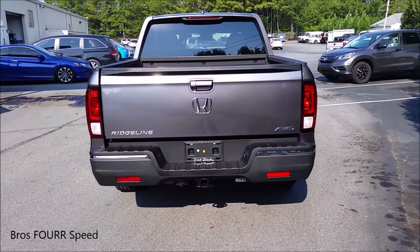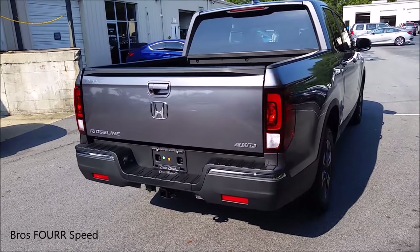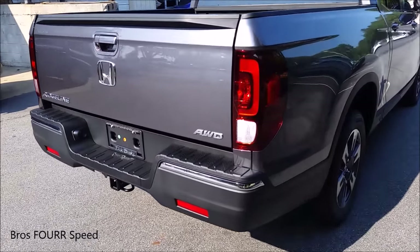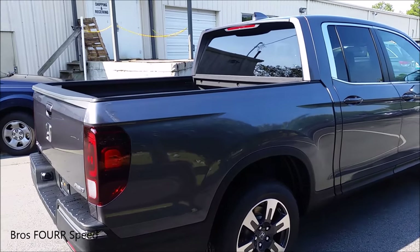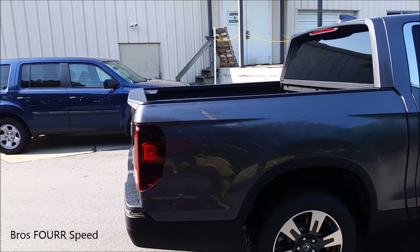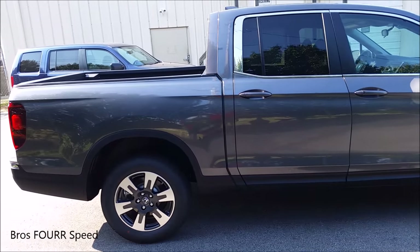There are seven different models available this year, ranging in price from $29,000 to $41,000. Again, we're looking at the RTL with all-wheel drive. The Ridgeline is made from a unibody construction shared with the Honda Pilot and Odyssey. It also comes with an independent rear suspension setup.